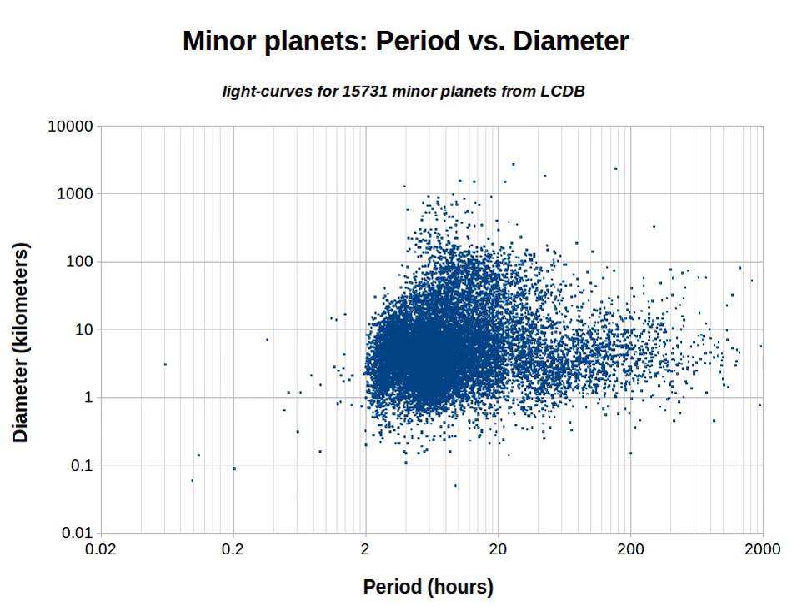Most minor planets have rotation periods between 2 and 20 hours. As of 2019, a group of approximately 650 bodies, typically measuring 1 to 20 km in diameter, have periods of more than 100 hours or 4 one-sixth days. Among the slowest rotators, there are currently 15 bodies with a period longer than 1,000 hours.